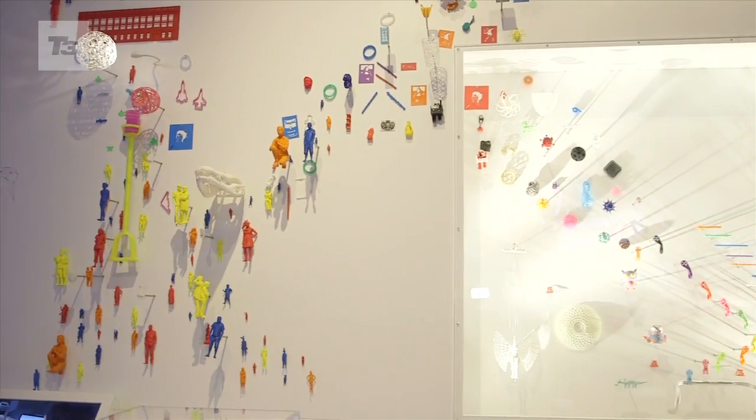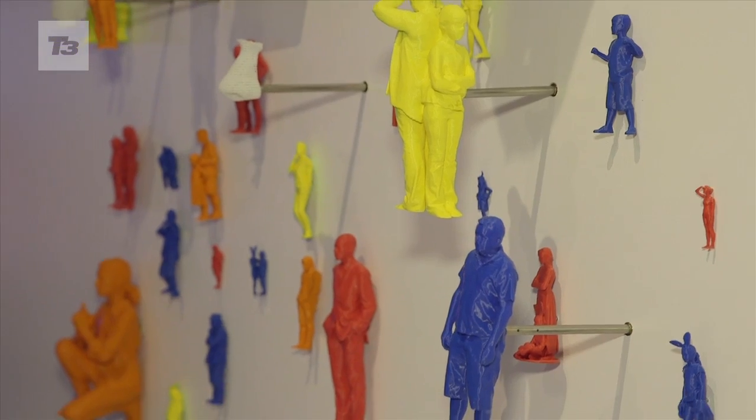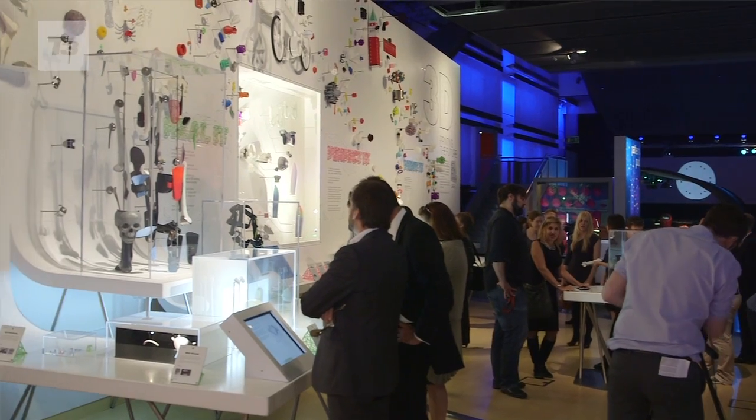3D Printing the Future is a new exhibition at the Science Museum London, and it's all about how 3D printing is driving innovation. We really think that 3D printing has inspired an explosion of creativity, and this whole display of over 600 objects that you'll see in the exhibition really exemplifies that.